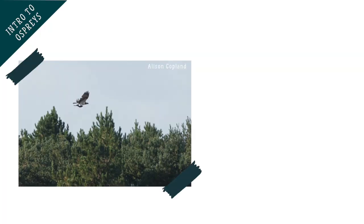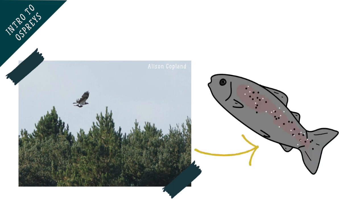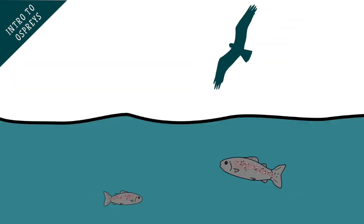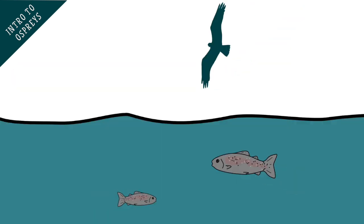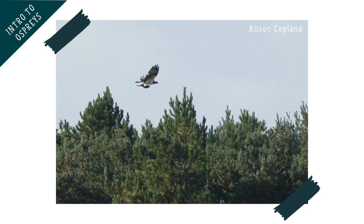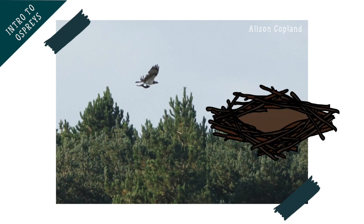Ospreys are a very special bird of prey because they have a diet that is made up almost entirely of fish. This means that you're most likely to see them near a source of water, such as a river, lake, loch or the sea, where they are hunting to catch fish. If they are a breeding bird, the nest will not be too far away from where they hunt.